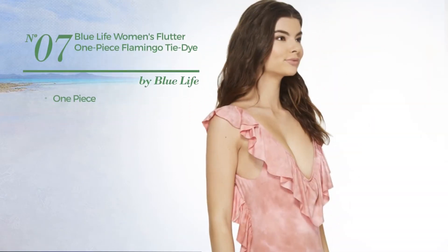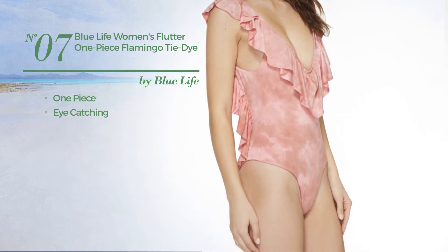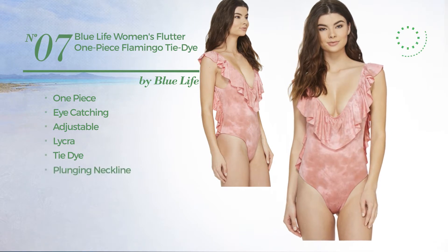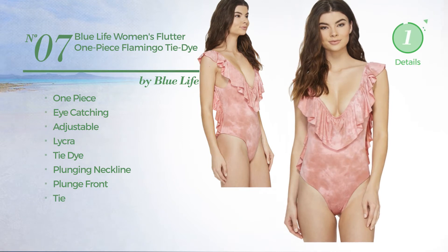Number 7: A One-Piece Swimsuit featuring an eye-catching design. Crafted from adjustable lycra, styled with tie-dye. This swimsuit includes plunging neckline, plunge front, and tie. Available just in this color.